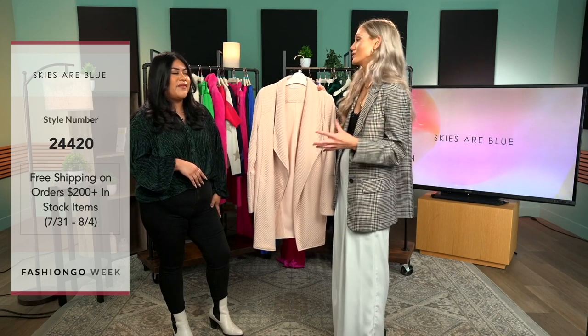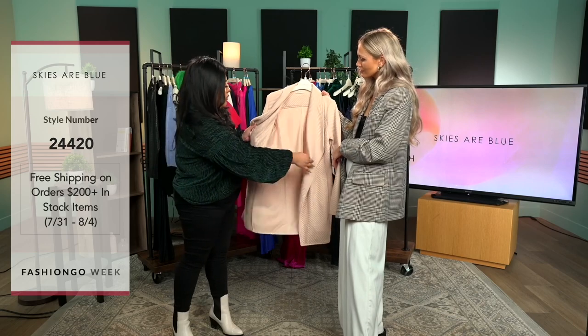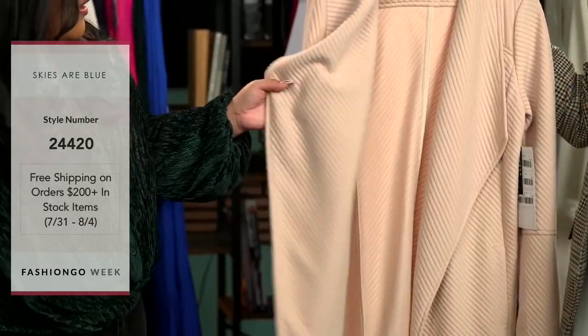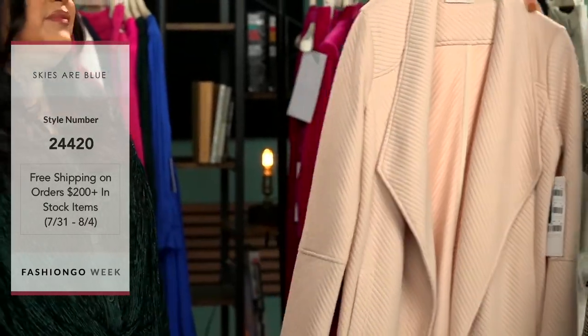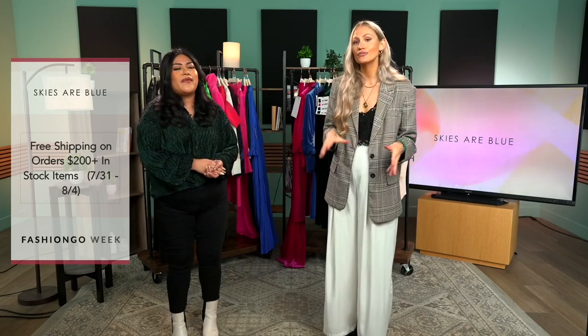We love to have fun and vibrant colors, but at the end of the day you do need those go-to pieces for any occasion. It's cute, easy to pair with anything. So as a reminder, we do have the promotion — orders of $200 or more on select items will get free shipping, going from the 31st to the 4th. Make sure you plan for that and get it before it's gone.